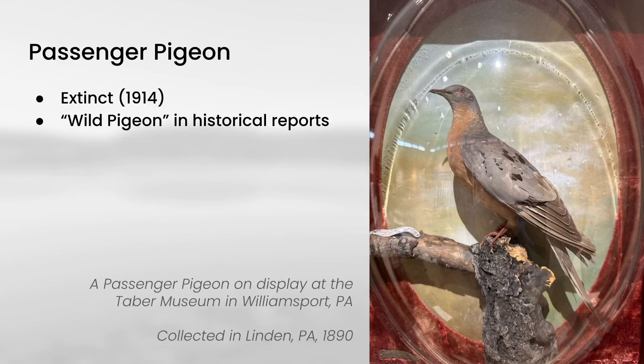Finally, let's talk about Passenger Pigeon. These are unfortunately extinct at this point, but it's worth mentioning them in case you're looking through historical reports and see a reference to 'wild pigeons' — as opposed to Rock Pigeons, which were introduced. We are lucky enough to actually have one on display at our local museum in Williamsport, the Taber Museum. This bird was collected in nearby Linden in 1890. It's just a really cool experience to get to see one of these, and especially one that was from my home county.